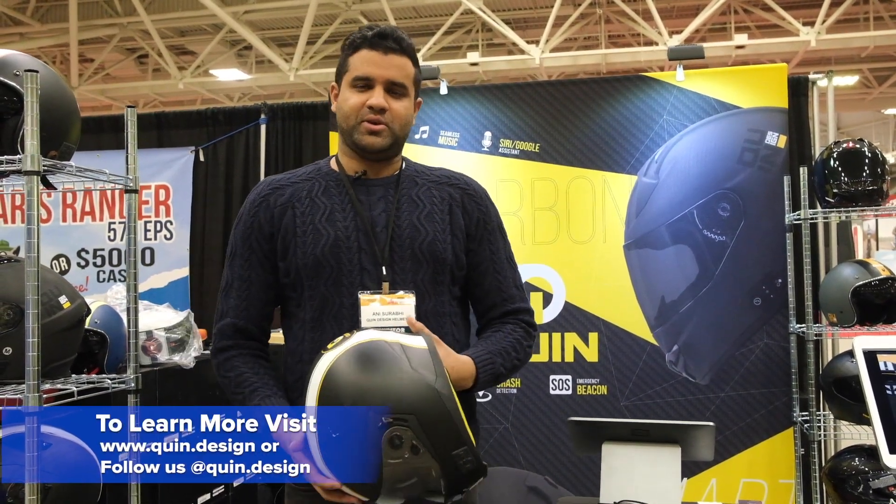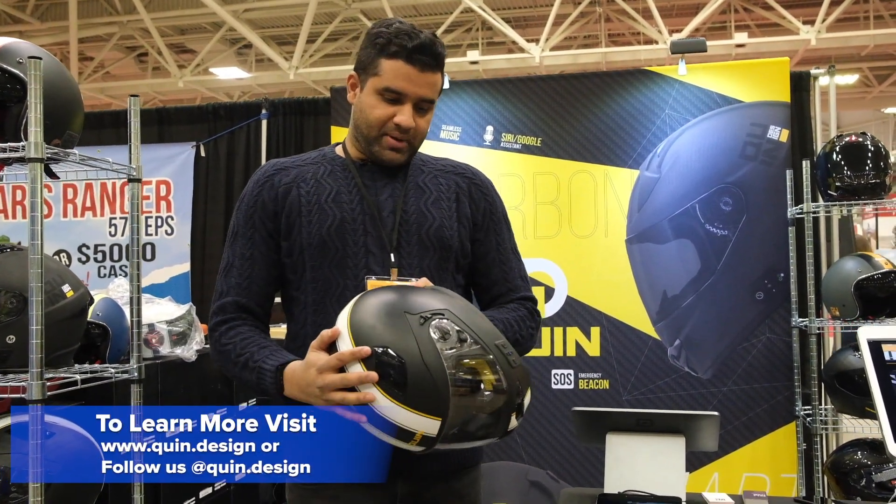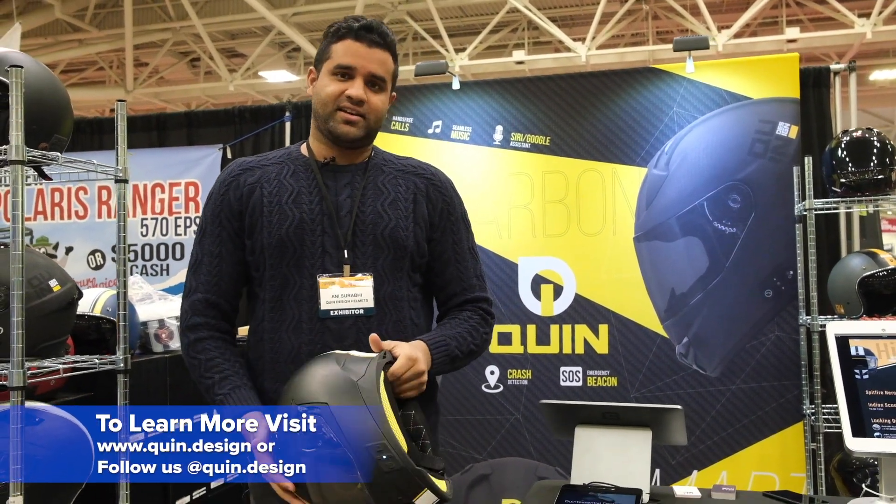Hi, my name is Anish Surabi and I'm with Quinn Design Helmets. At Quinn we make smart helmets which are not just smart but intelligent helmets.